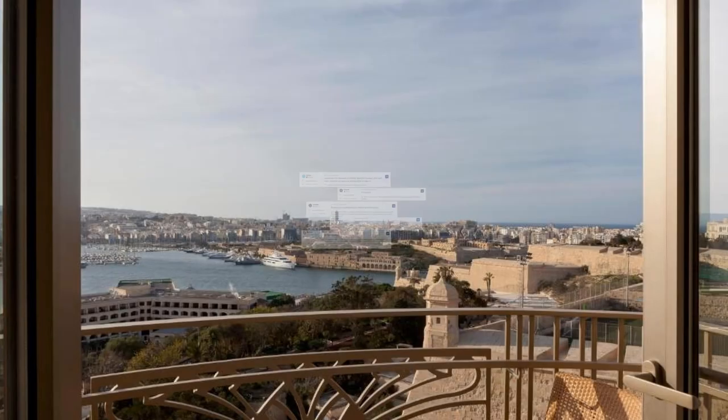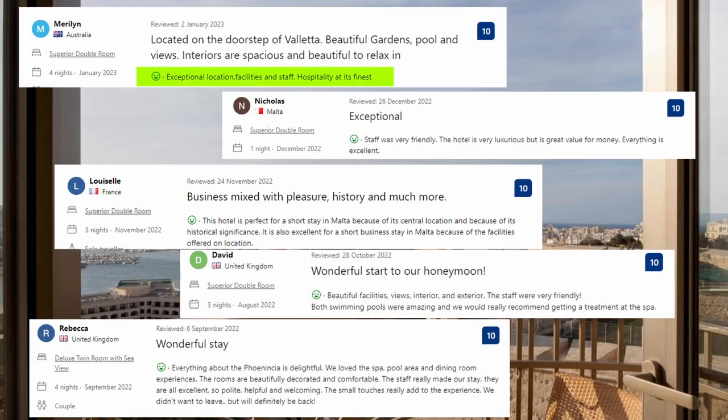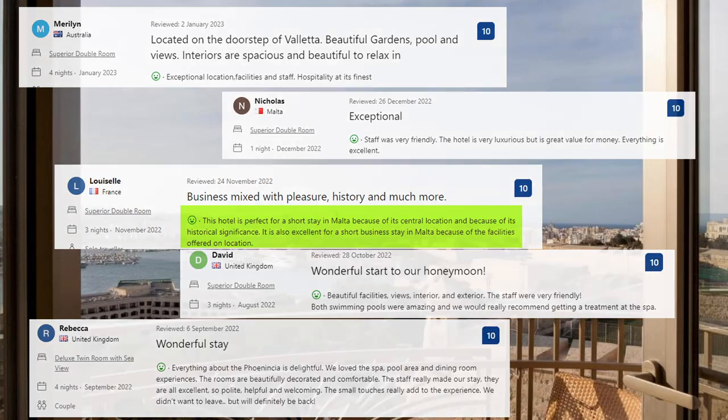Now let's see what the guests said about this place. Exceptional location, facilities, and staff. Hospitality at its finest. Staff was very friendly. The hotel is very luxurious but is great value for money. Everything is excellent. This hotel is perfect for a short stay in Malta because of its central location and historical significance. It is also excellent for a short business stay in Malta because of the facilities offered on location.